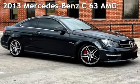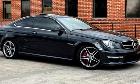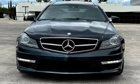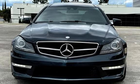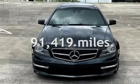Presenting a pre-owned 2013 Mercedes-Benz. This two-door coupe has an eight-cylinder, 6.3-liter V8 engine, with rear-wheel drive and an automatic transmission. This Mercedes-Benz has less than 92,000 miles on the odometer.